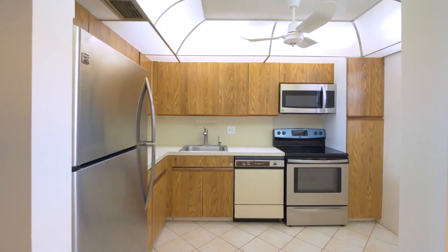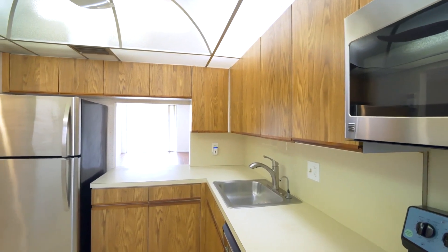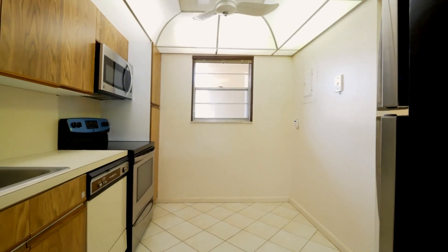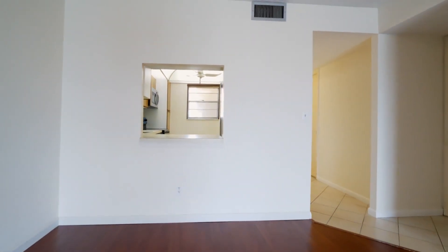Updated walk-in shower with glass doors and modern tile. Wood flooring in all the living areas. Natural light beams throughout this condo with the large sliding glass doors in the living room and in the bedroom.